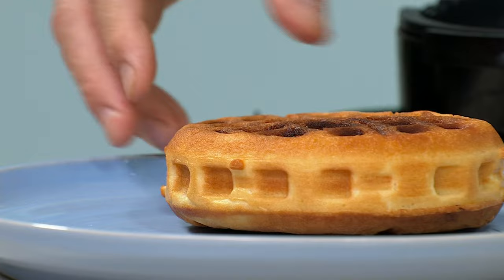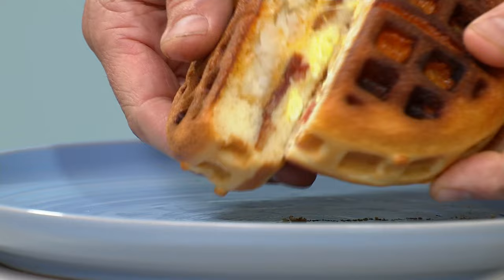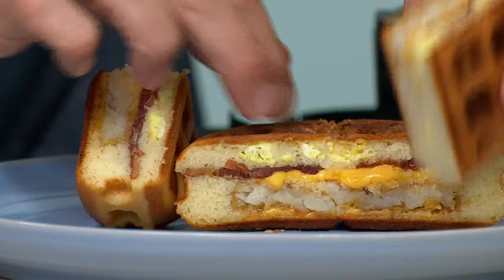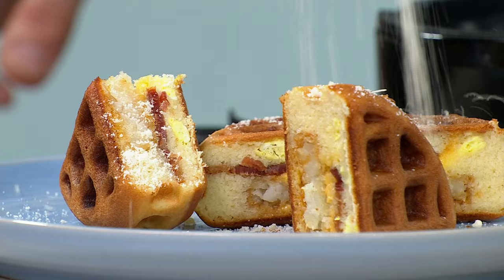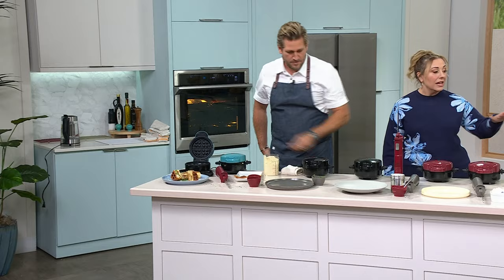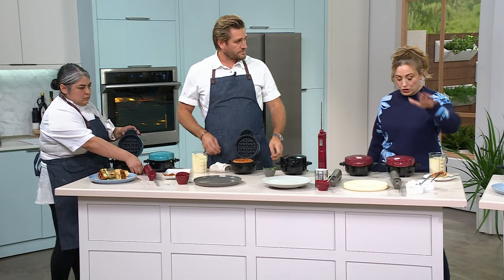That beautiful thick waffle — when I cut through it, it just blows your mind every single time. Everybody gets two waffle makers, and everybody gets a black. Then you choose the other color: either two black, a black and cranberry, a black and red, a black and silver, or a black and turquoise. The cranberry is a little more pinkish, and the red is the classic Curtis Stone red.